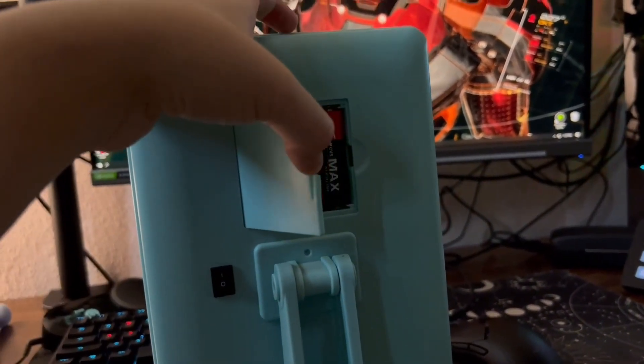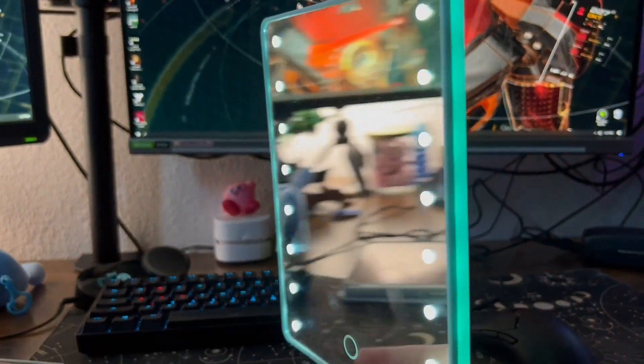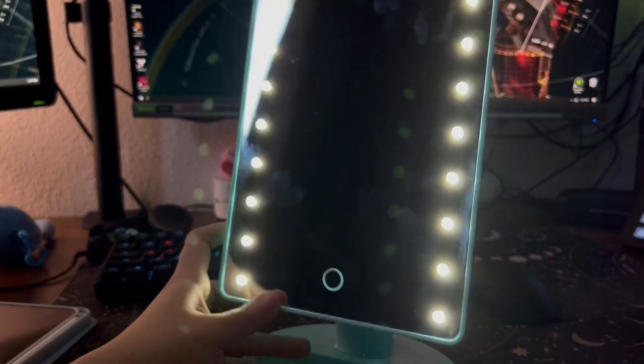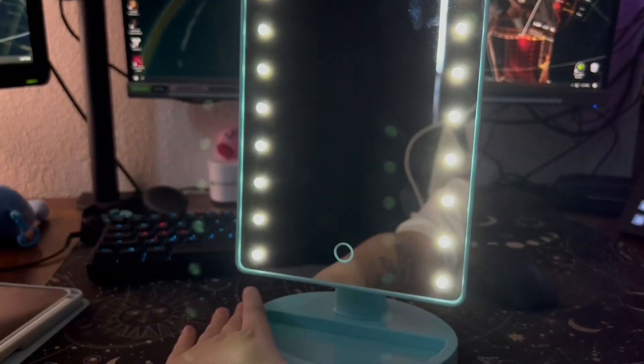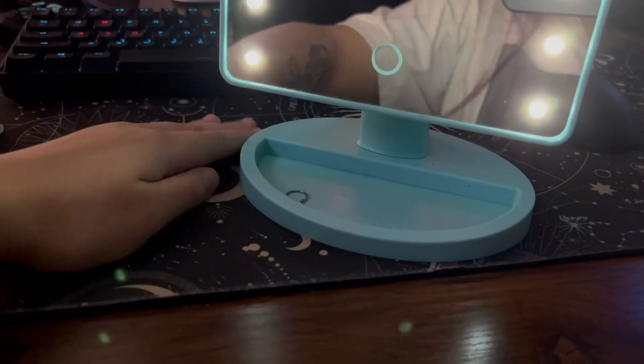I definitely need something closer to me, and this comes with battery powered lights on it. It takes four batteries, the switch is in the back, and you just tap on it and it will light up. It's super bright and easy to do your makeup, really close up if you need to.